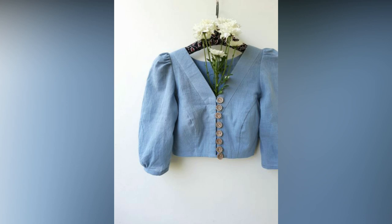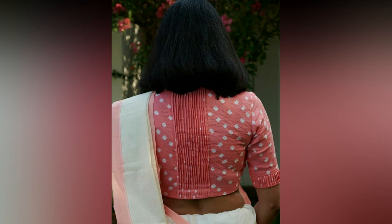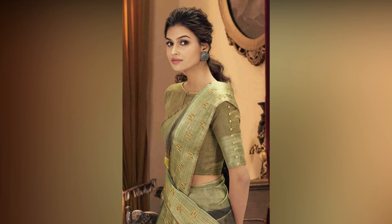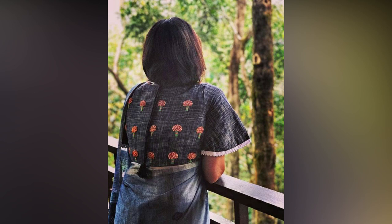Cotton blouse designs can give a whole new makeover to the basic sari as well. These days, much importance is given to blouses that are comfortable and stylish, and that can be mixed and matched with other saris as well.